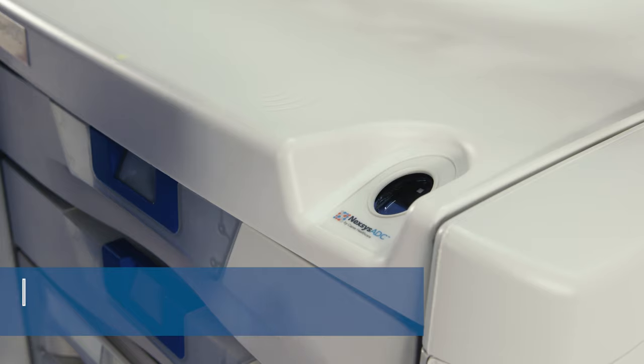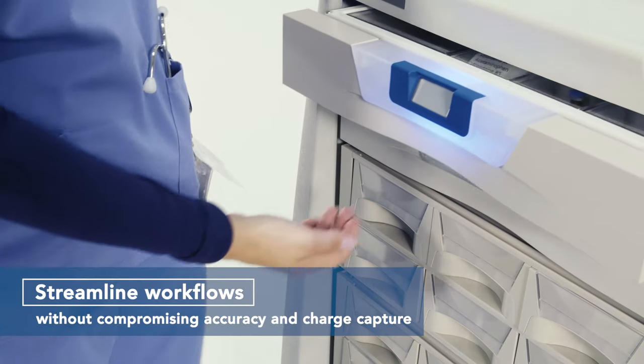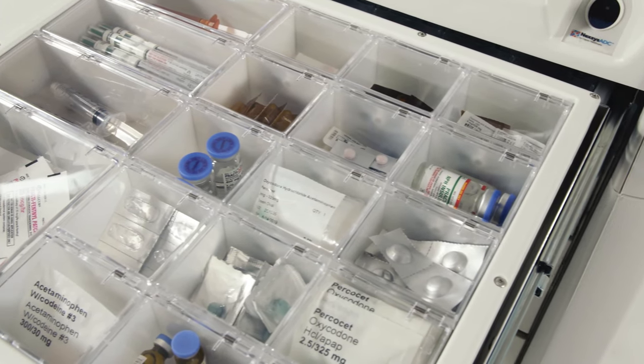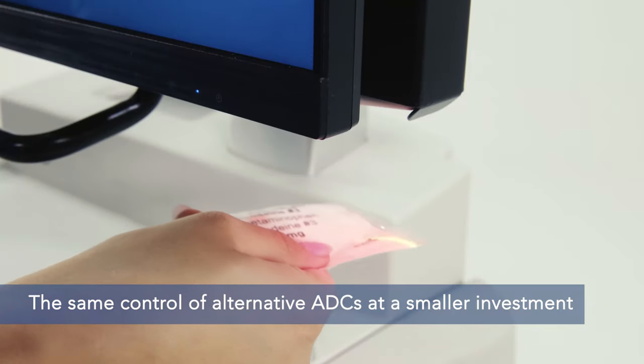This configurable system will streamline your workflow without compromising your medication dispensing accuracy and charge capture. Nexus ADC provides the same sophisticated control of alternative ADCs, but at a fraction of the required investment.